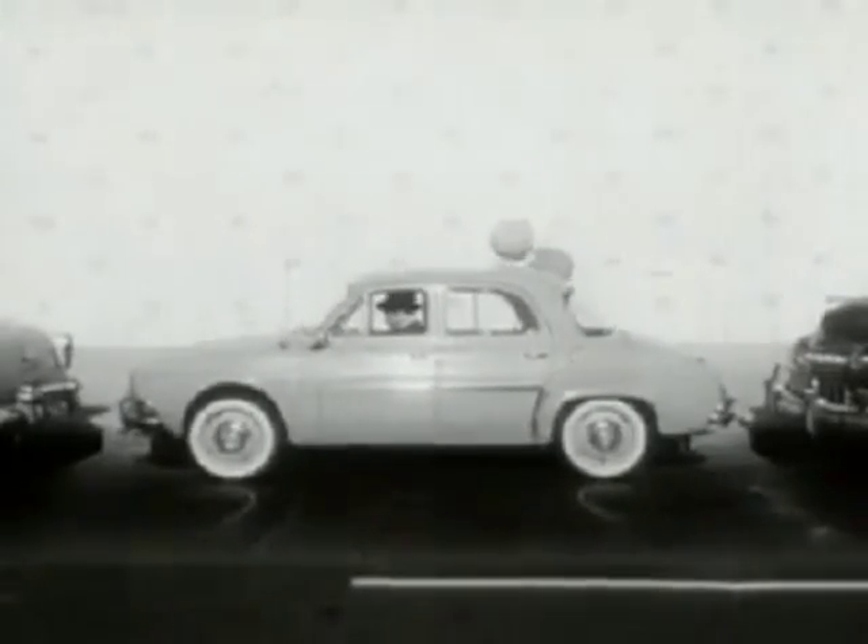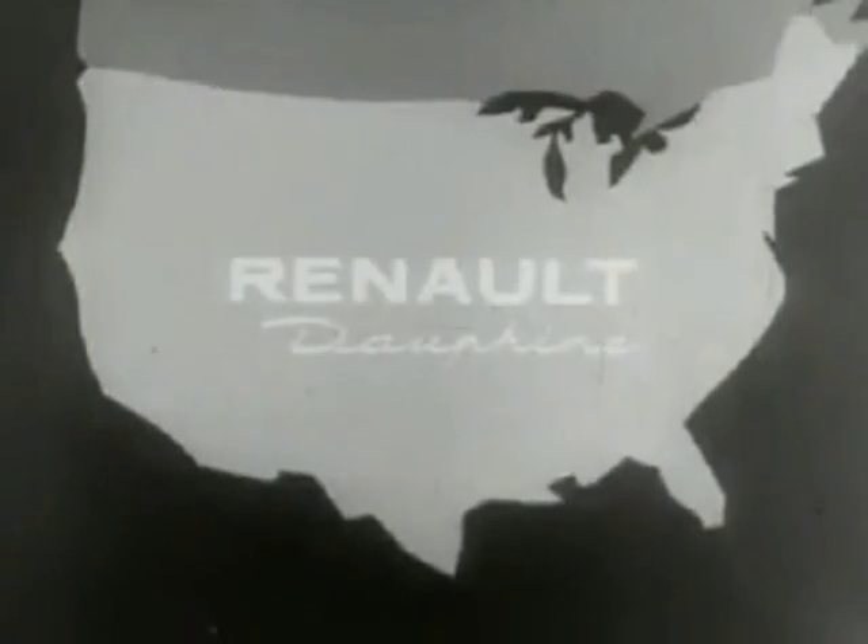Handy as roller skates and twice the fun. Even has a city horn and a country horn. That's the Renault Dauphine, at any of 600 coast-to-coast sales, service, and parts headquarters. Won't you try it?